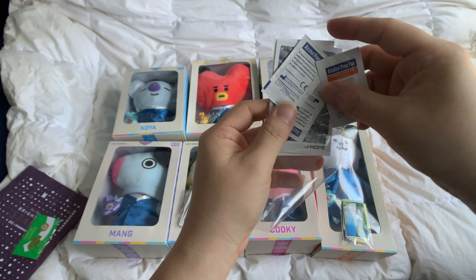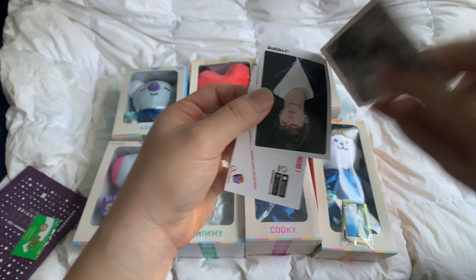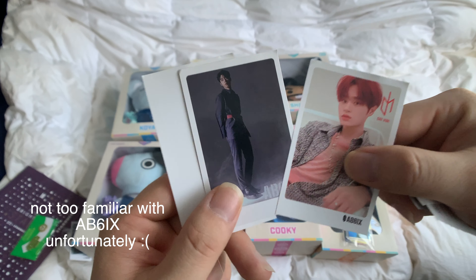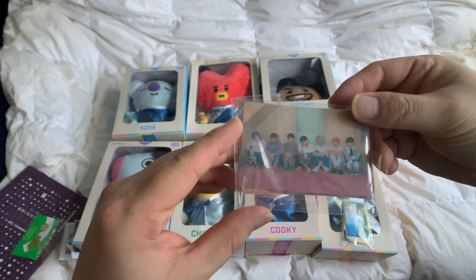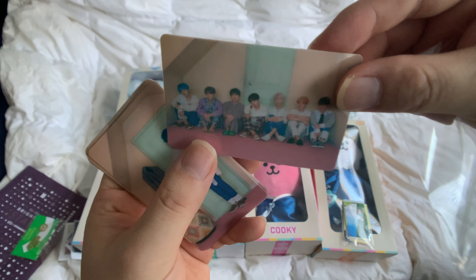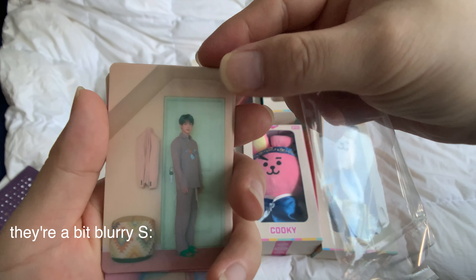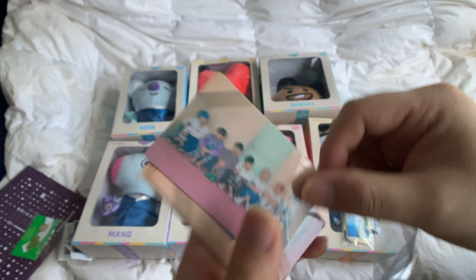And there are some freebie cards as well — they gave me a lot, including a free J-Hope card. I also got these cards from the Persona era. They're actually sticker cards, which is pretty cool.